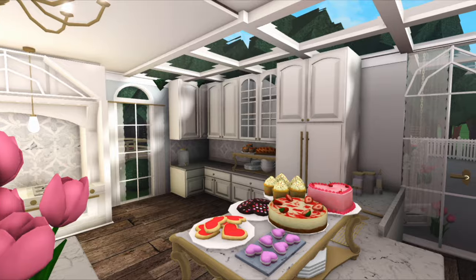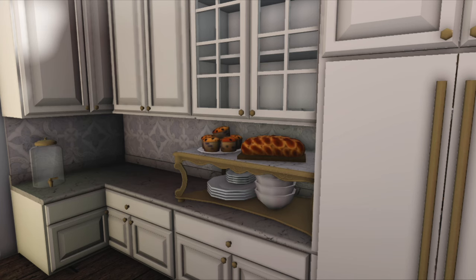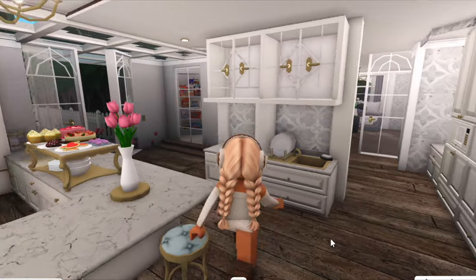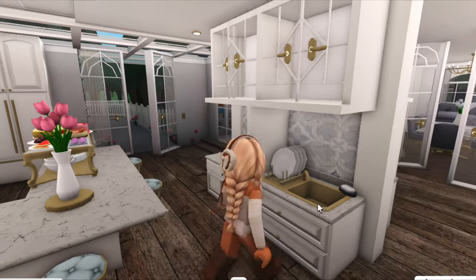I'm obsessed with this kitchen! There are these gorgeous marble counters and I love the color of these stools over here. Of course there are some more flowers. I love how all these cute little foods are laid out — there are cakes, cookies, cheesecakes, and sweet treats, plus another display with blueberry muffins, bread, and a few more plates and bowls. It all goes with the whole vibe of this kitchen.